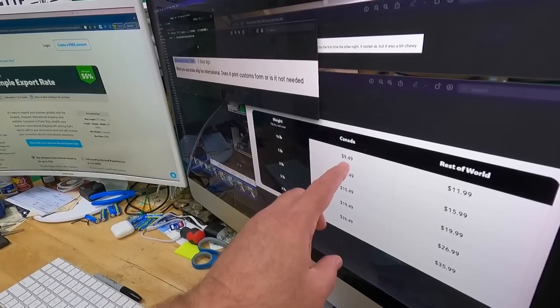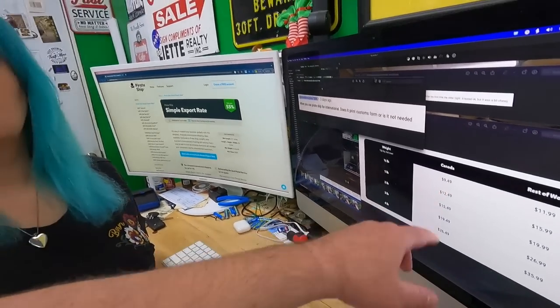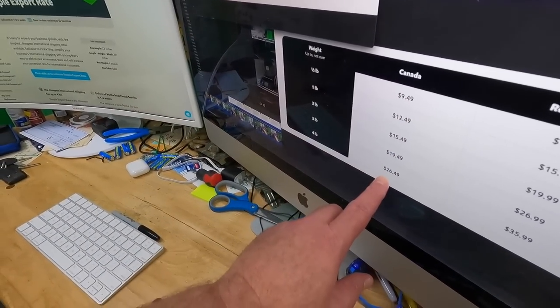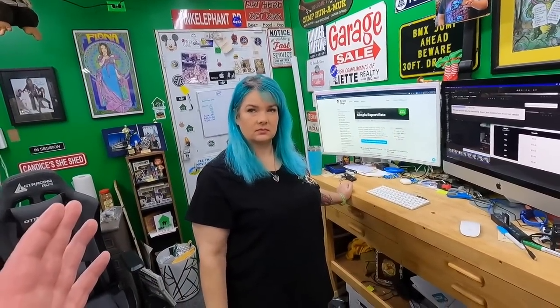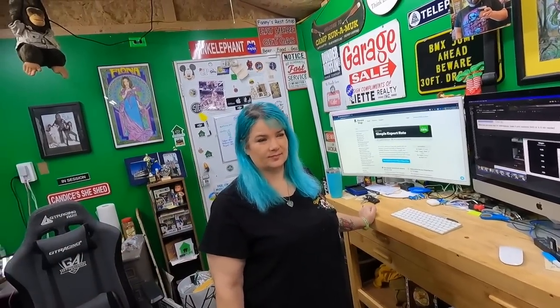A half-pound to Canada is $9.49, which may actually be cheaper than Canadians can ship within Canada — Canadian shipping is reportedly very expensive. A few things to note: you have to use your own packaging. There are no free Priority boxes or anything like that.